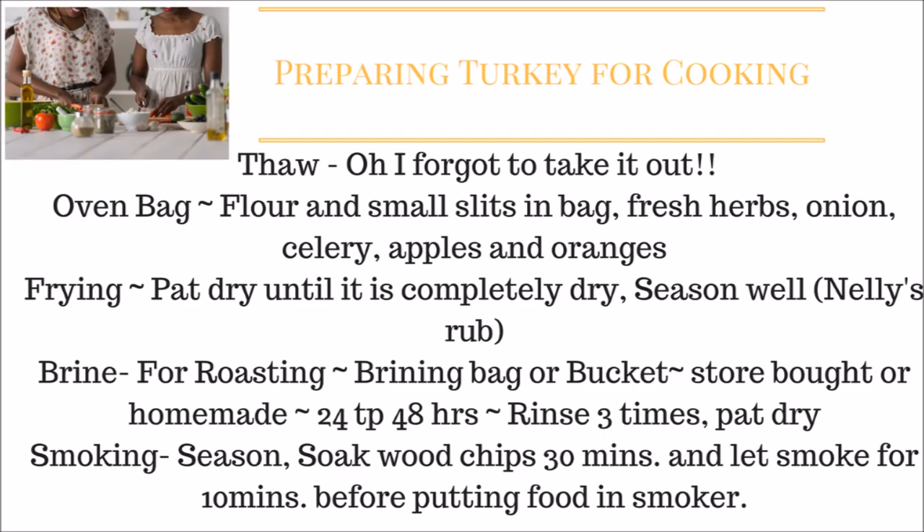When cooking with an oven bag — I've done this for many years, it's what my mom taught me — use a Reynolds oven bag or any oven bag. Put in the amount of flour listed on the bag instructions, close the top, and shake it. I like to season my turkey with fresh herbs: rosemary, thyme, and sage from Walmart, plus onion, celery, apples, and oranges. Then slip the turkey in, cut slits in the bag, and cook.